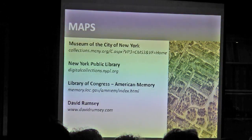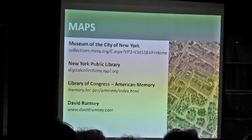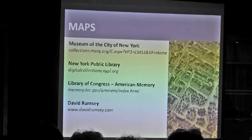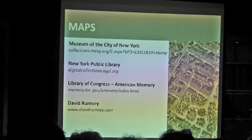We made it through the really heavy stuff — now we get to the fun visuals. We've got maps, and there are so many resources out there. Every researcher has their own preferences; sometimes it's a personal thing, or one resource is better for a particular neighborhood. But we're really fortunate in New York that we have so much digitized: the Museum of the City of New York, the New York Public Library, the Library of Congress, and David Rumsey.